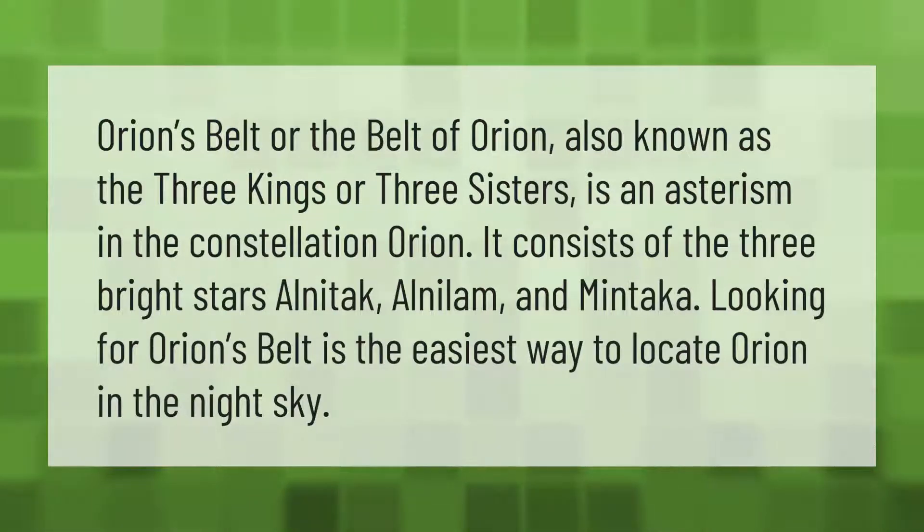Orion's Belt, or the Belt of Orion, also known as the Three Kings or Three Sisters, is an asterism in the constellation Orion. It consists of the three bright stars Alnitak, Alnilam, and Mintaka. Looking for Orion's Belt is the easiest way to locate Orion in the night sky.